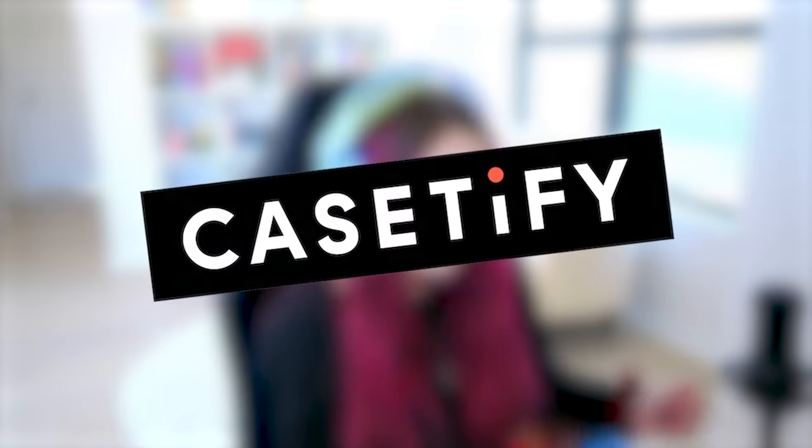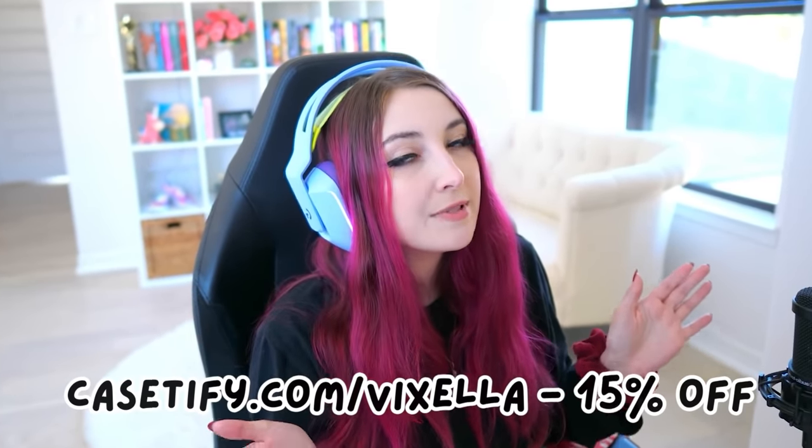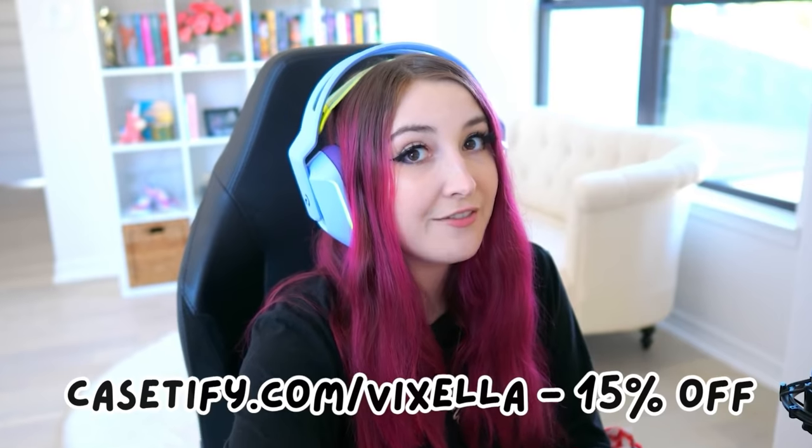Before we get started I would like to thank Casetify for sponsoring today's video. You guys already know I love Casetify — they are the only cases I use for my phone. My phone case is a little outdated, so it's time for a change. Casetify was so kind to send me a beautifully packaged box with some new cases. If you use my link casetify.com/vixella you can get 15% off a case today.